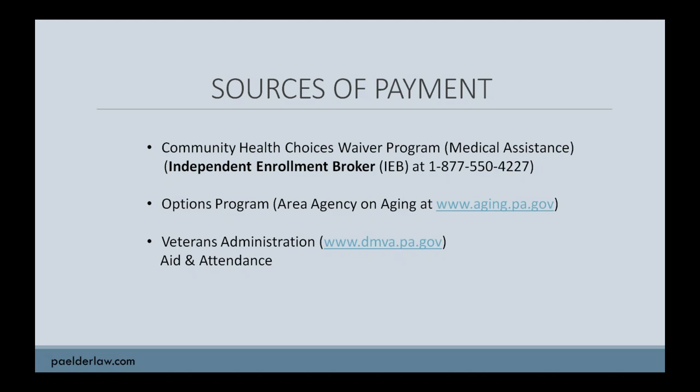The primary source of payment for these services is a government program called Medical Assistance — the federal government calls it Medicaid. For home and community-based services, the program affecting our older adults is called the Community Health Choices Waiver Program, or CHC waiver program. Formerly, there was a waiver program specifically tailored to those over age 60 — called the Aging Waiver Program — and you would go to the Area Agency on Aging to apply for it. Beginning January 1st of this year, it was combined with several other waiver programs into one program now commonly known as the CHC waiver program, administered by one of three managed care programs in your region of the state.